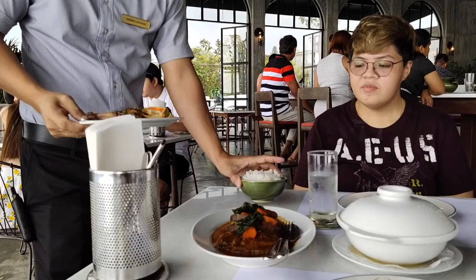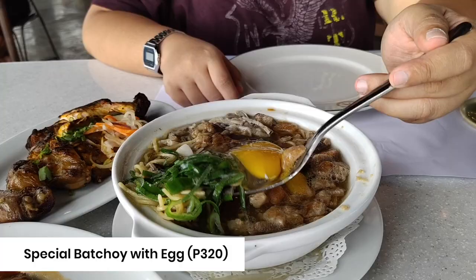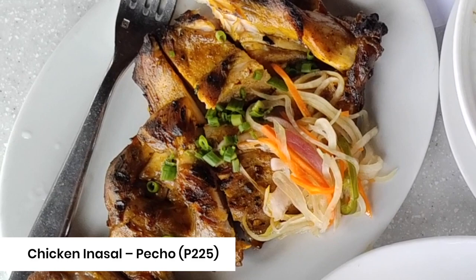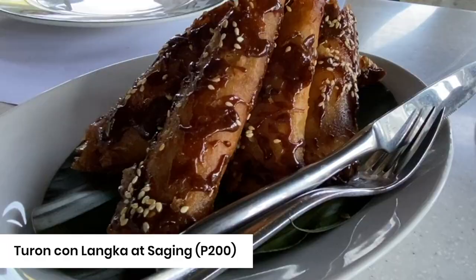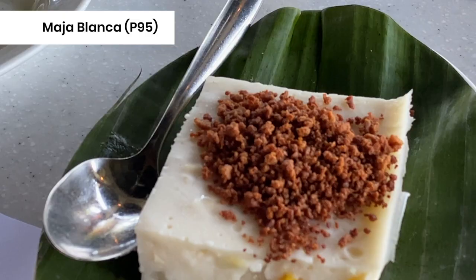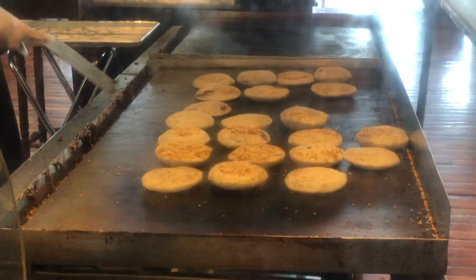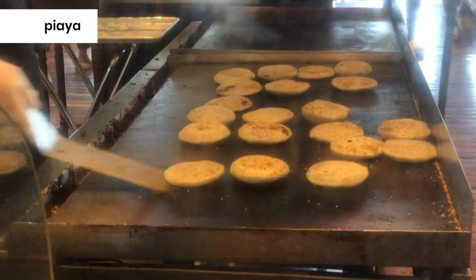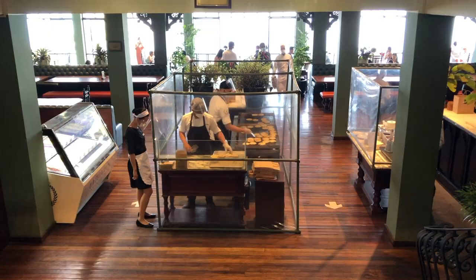On our last two visits, we ordered the following. Don't forget to try the freshly cooked piyaya. It takes time to prepare, so order it first before your meal and it should be ready when it's time for dessert. You can actually see how they cook it downstairs, right at the dining area's entrance.